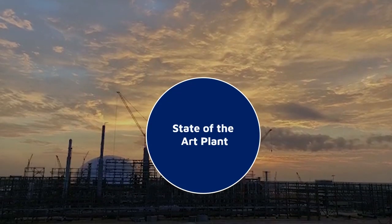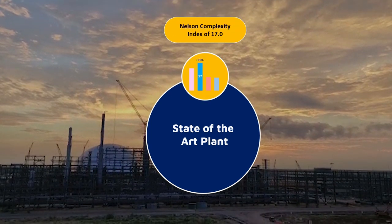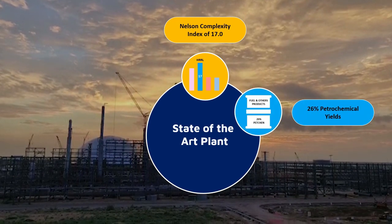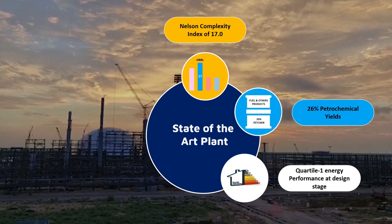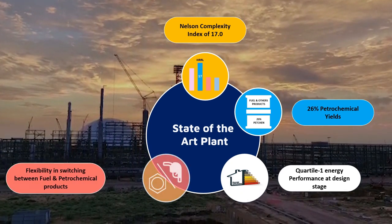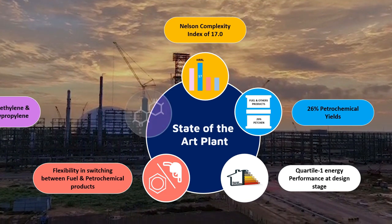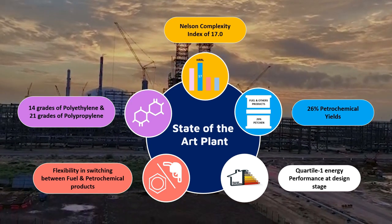Some of the unique features of this state-of-the-art plant are: Nelson Complexity Index of 17.0, 26% petrochemical yields, Quartile 1 energy performance at design stage, flexibility in switching between fuel and petrochemical products, 14 grades of polyethylene and 21 grades of polypropylene.